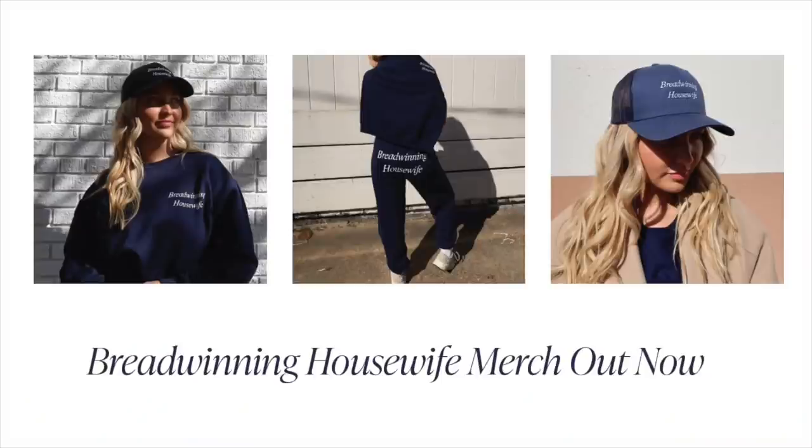Hi guys, welcome back to my channel. This is part two in my breadwinning housewife series. My voice is gone, I'm sorry — a lot of this is going to be voiceover. This is going to be the breadwinning housewife video for the holiday season. We're doing a little bit of a gift guide, how I wrap presents, home decor, house tour, drink recipes, appetizers, a Sprouts trip — the mecca of what it means to be a breadwinning housewife in the wintertime. We recently released breadwinning housewife merch, which I'll have linked below.